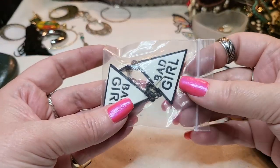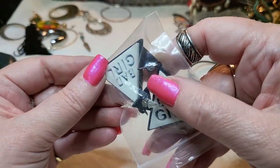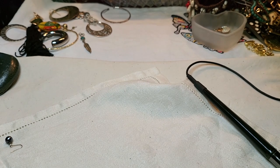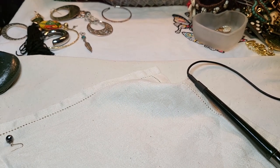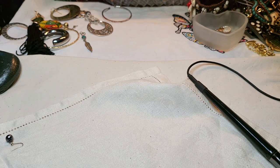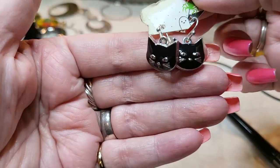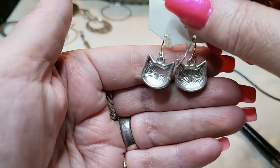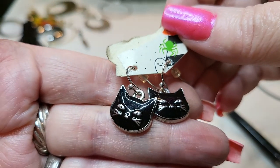And we have some earrings - what are these earrings? They say 'bad girl, bad girl.' They're posts, they're plastic. That's funny. Oh my goodness. There's one ring. Oh, there's some cats on a card - look at these kitties! There are black cats - I love that. Oh, those are so cute. Black cats. And they're enamel. Oh, I love those.